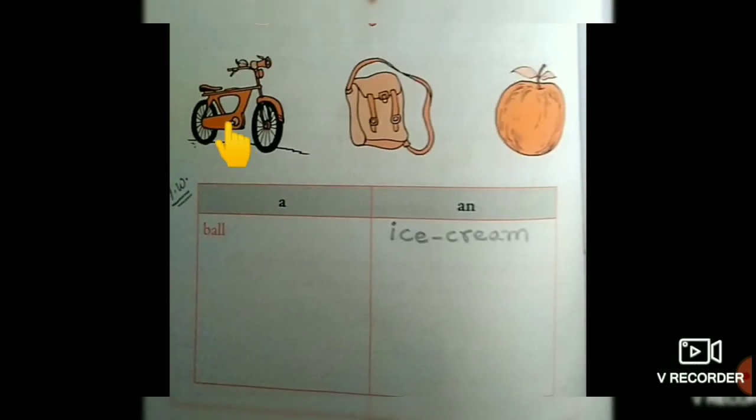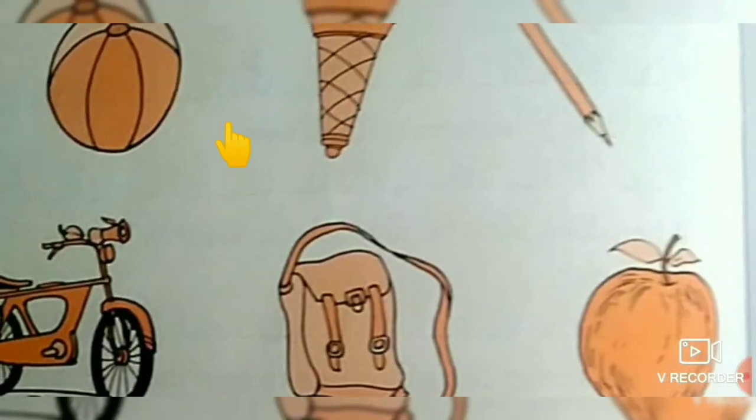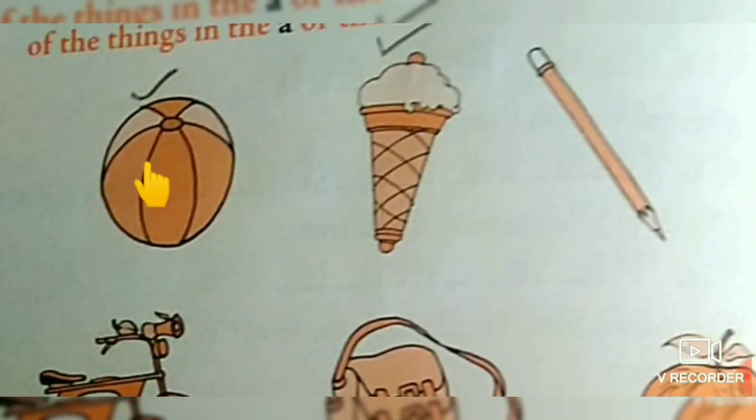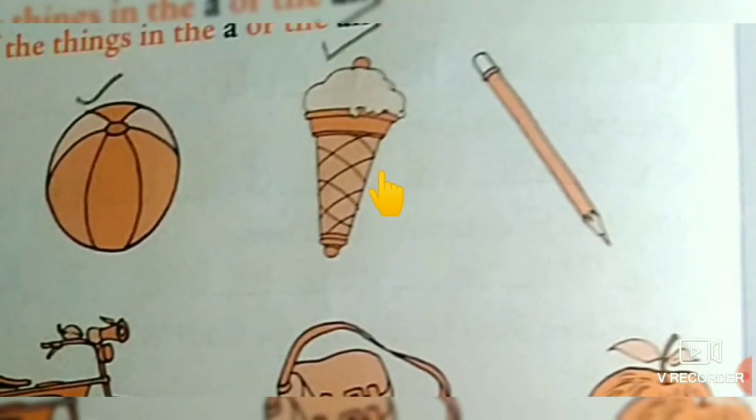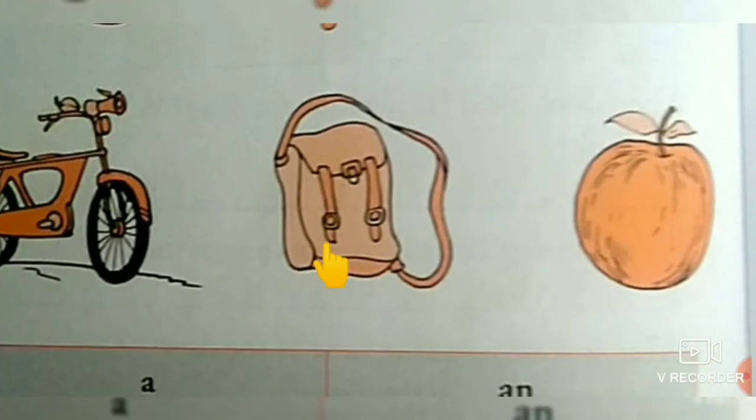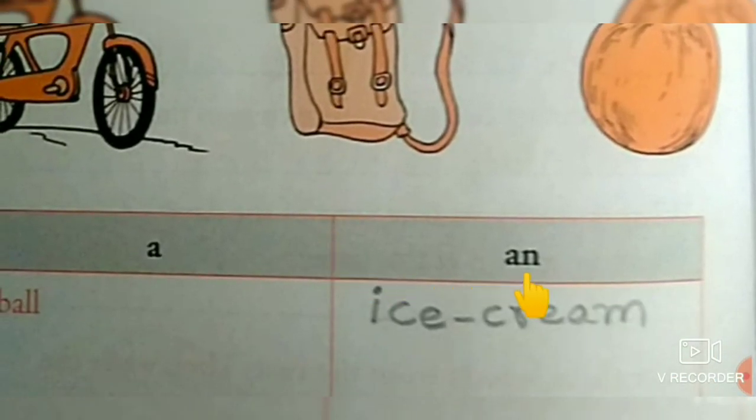Now find out the words. See the first one: B-A-L-L — ball. B is a consonant letter, so you should use 'A' article only — a ball. Next picture: ice cream. Starting letter I — I is a vowel, so you should write 'An' before this word — an ice cream.